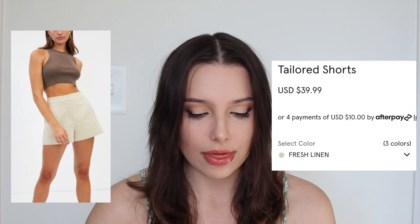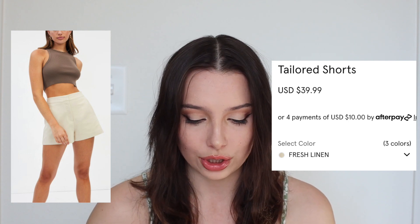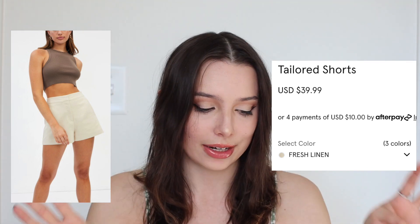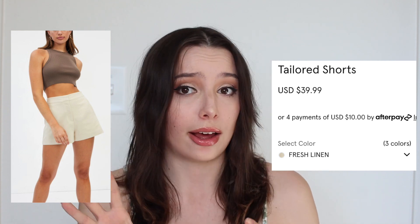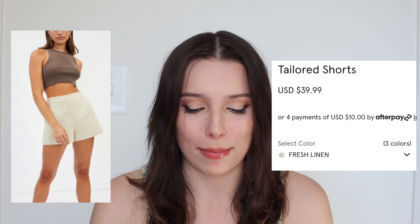I found another option from Glassons, and these I think I'm going to buy — every time I look at them they just look so pretty and perfect. They are the Tailored Shorts and they run for $40. They have fresh linen, milk, and Oceana colors. I just think they are gorgeous. I like the side pocket action — it's not at the top, it's at the side, just very flattering. It's got that flare pant effect that's really in right now, and it's very elegant. I'm going to have to buy a pair of these.